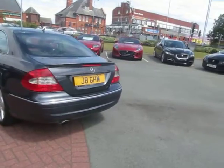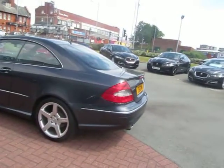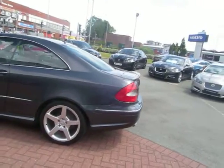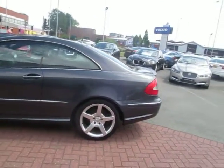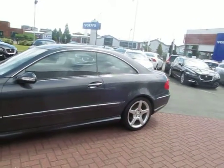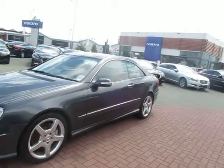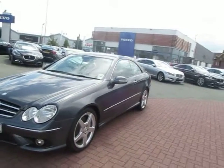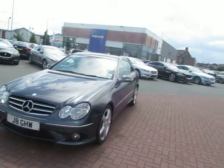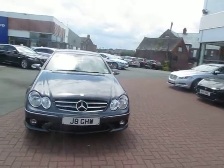The car is one owner from new with a full Mercedes service history, which I'll show you in a moment. As you can see the car was on a cherished plate, but we now do have the V5C.